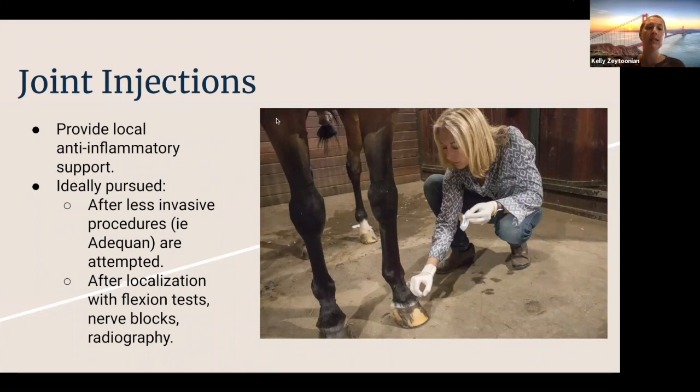If we try the approaches that are more systemic and less invasive — local anti-inflammatory support like icing, Surpass ointment, Equiox, Banamine, or Bute — and we're still feeling like the horse needs additional help, we can pursue more local joint injections. But we'd like to pursue those after we've localized the problem using flexion tests, nerve blocks, and radiography to confirm there's an indication for joint injections.